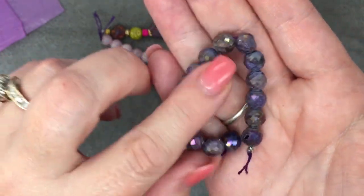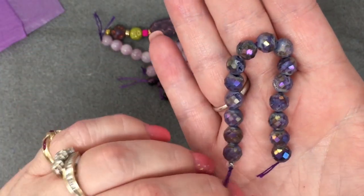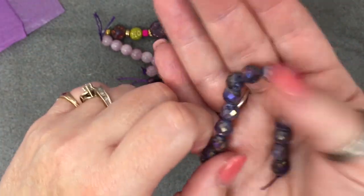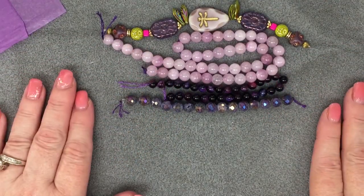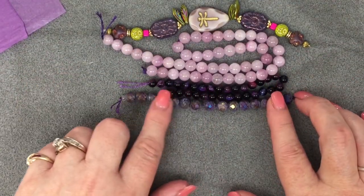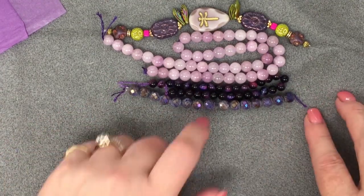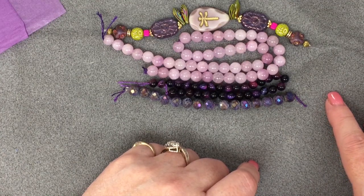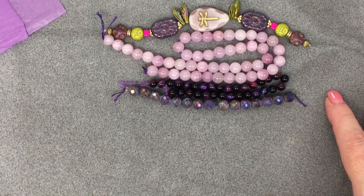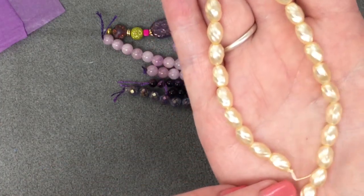That looks so retro and cool. I find a lot of Dee Dee's or Stella's boxes remind me of the art deco period, and this kind of does too. These are my grandma's favorite colors! A nine-inch strand of six by five millimeter twisted ivory vintage glass pearls, approximately 25 pieces. Look at that, isn't that beautiful?